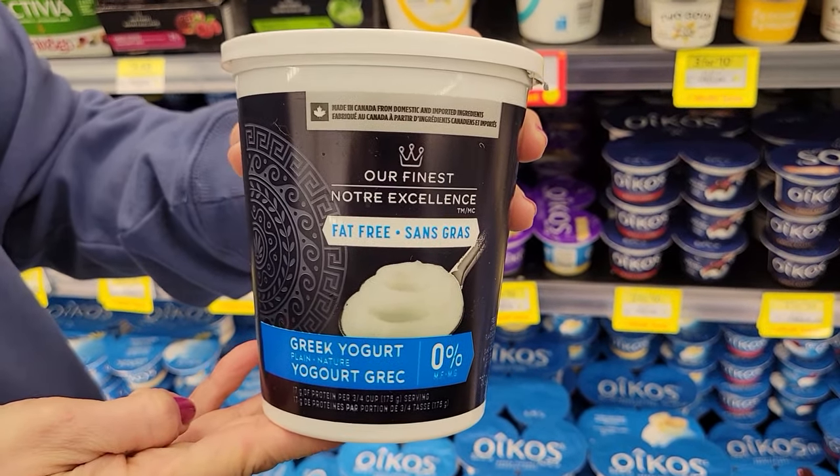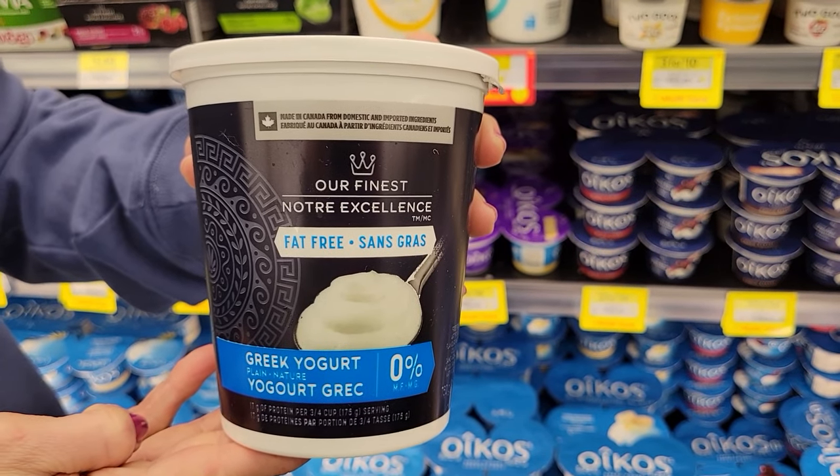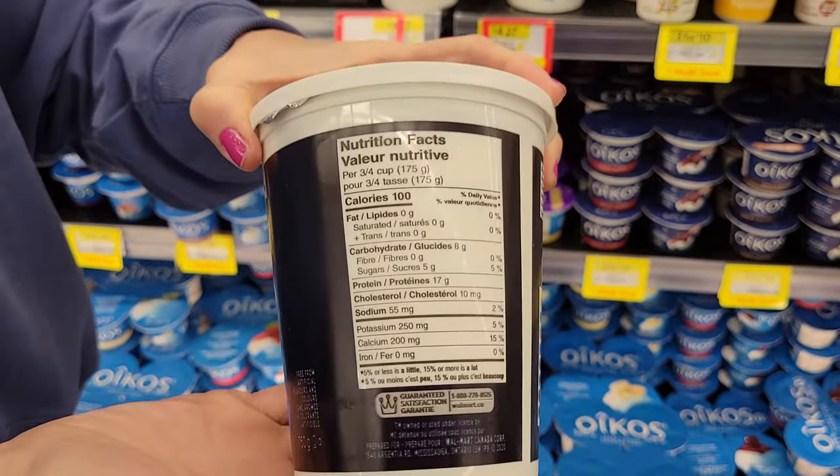Number two: the Our Finest zero percent plain Greek yogurt. Three-quarters of a cup is 100 calories and 17 grams of protein. I always pick Greek yogurt over regular because it has more protein. I pick the plain and fat-free because the flavored with fat can have more calories in it, so I just use the plain and flavor it myself. I use it in baking in place of some of the oil and butter to lower calories and bump up the protein.